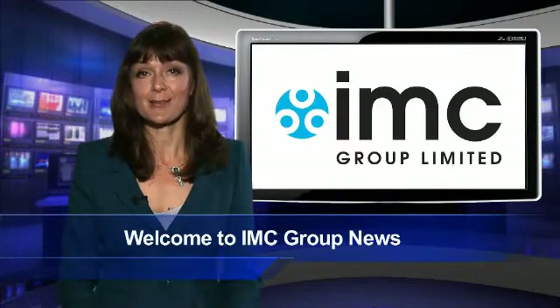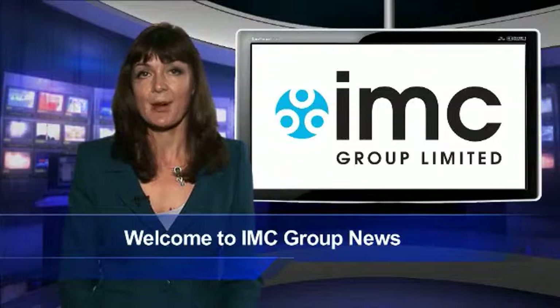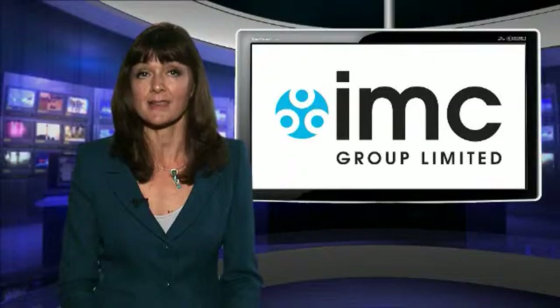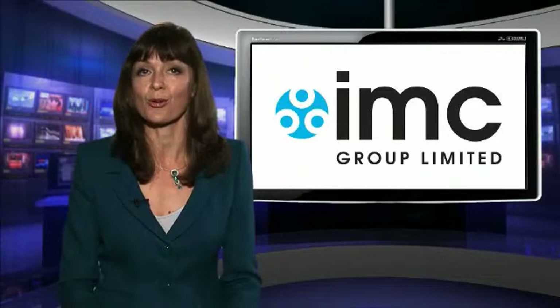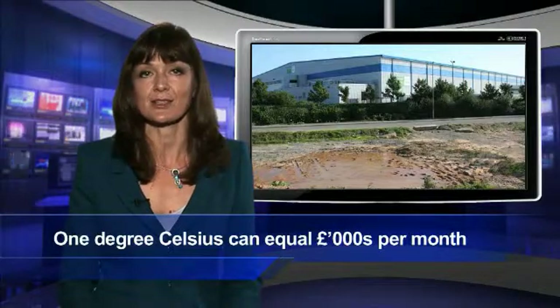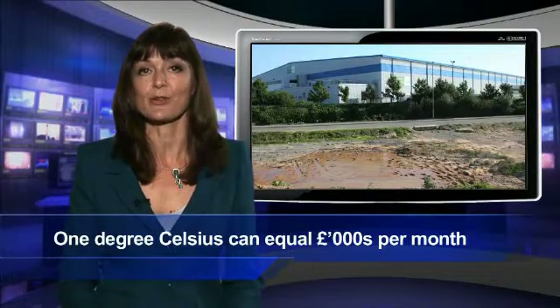It's hard enough keeping control of your own domestic utility expenditure when prices are continually increasing. But for managers of industrial premises, even small inefficiencies in the performance of plant can mean the difference between an operating profit or loss. A large supermarket distribution centre will incur additional costs measured in thousands of pounds per month for every one degree centigrade that its heating or cooling systems are out by. And it's a common problem which can be caused by anything from changing weather patterns, malfunctioning machinery, bad insulation or even just poor employee awareness and practice.